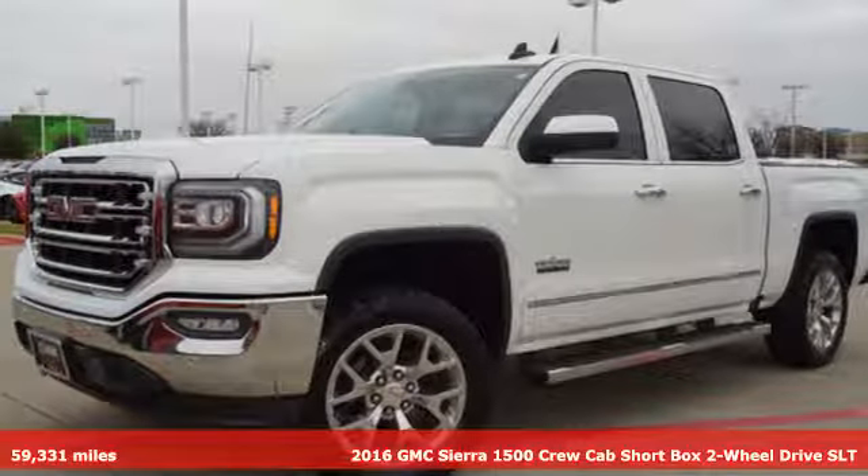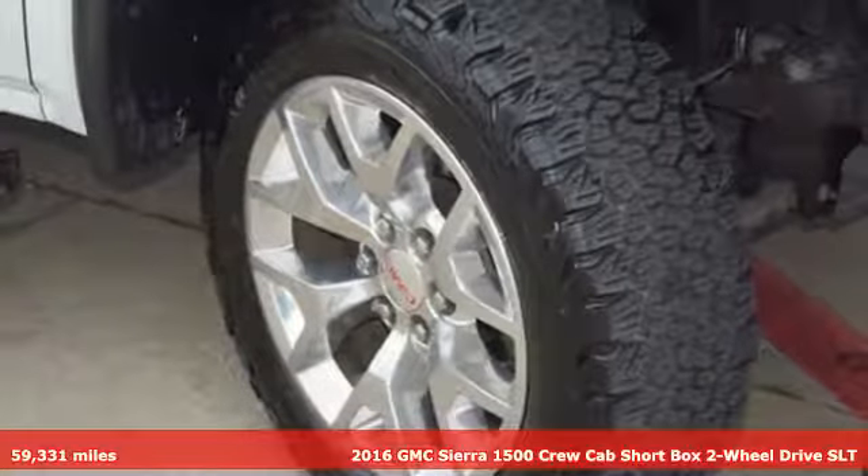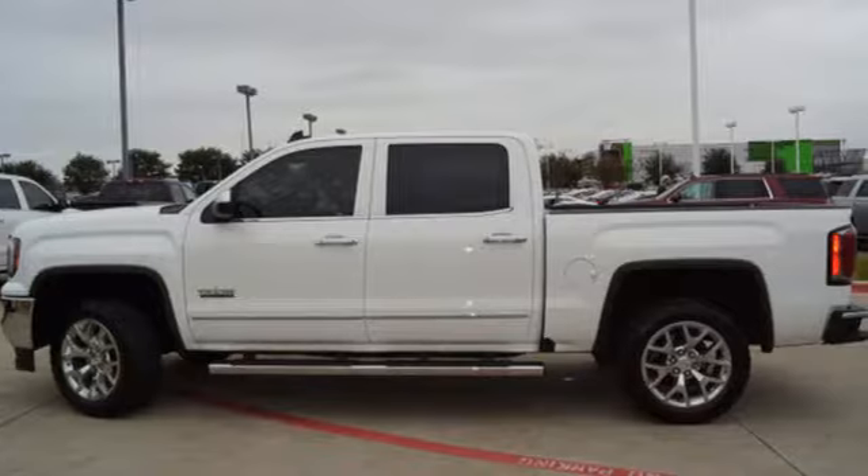It's a 2016 GMC Sierra 1500. Smart capabilities, strong performance, GMC. And with features like these, every drive's a pleasure.